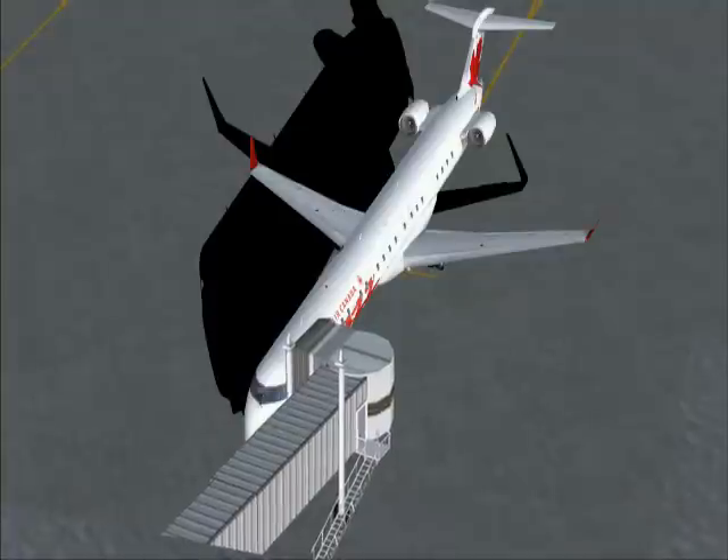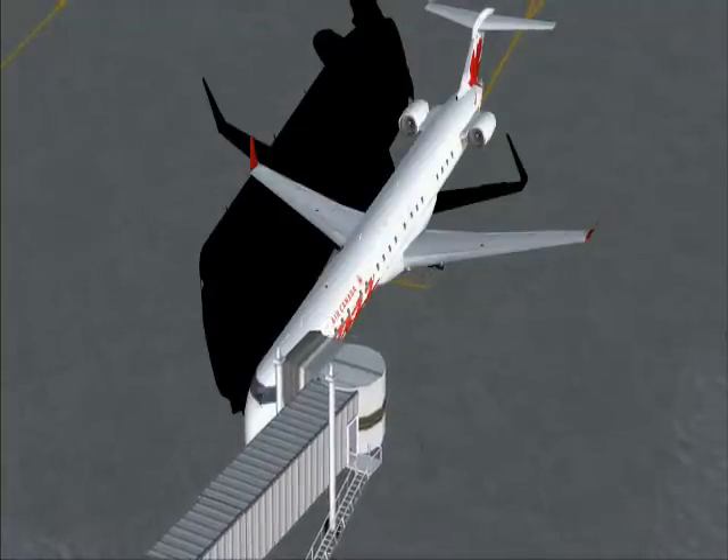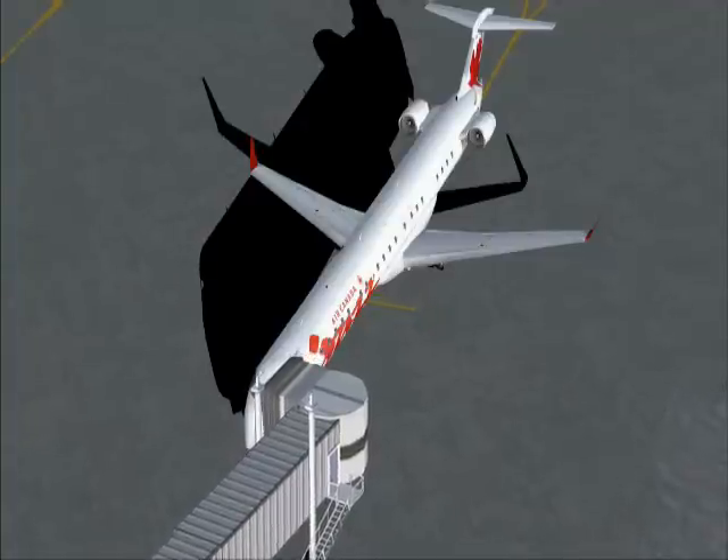AirCanada 272, check the altimeter. Select that and advise when ready to taxi. Thank you.